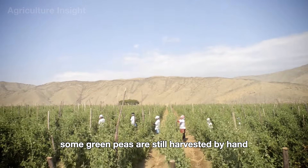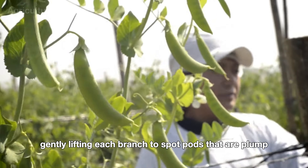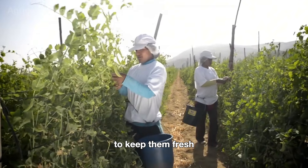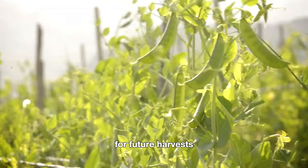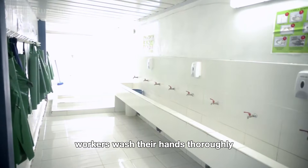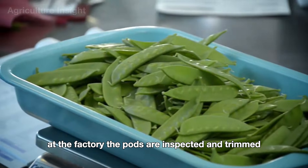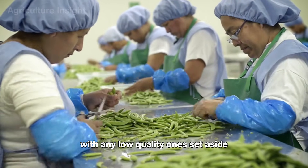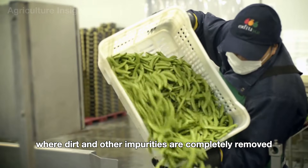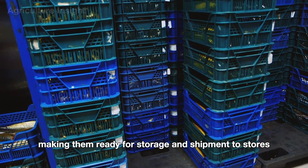Some green peas are still harvested by hand. Farmers move slowly between the rows, gently lifting each branch to spot plump, ready pods, then carefully plucking them from the stems to keep the plants intact for future harvests. After picking, the peas are quickly transported to the factory. There, workers wash their hands and wear protective gear to maintain food safety standards. Pods are inspected and trimmed, then run through an automated washing system before being packaged on modern assembly lines for storage and shipment.